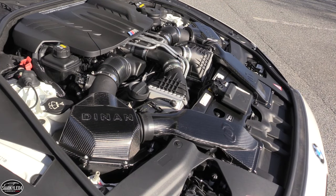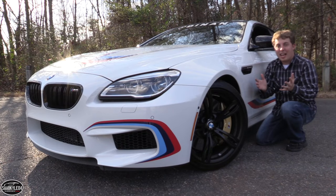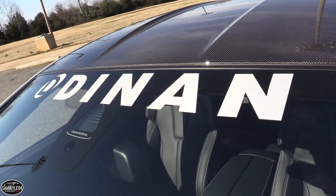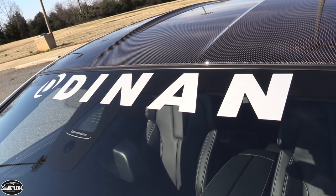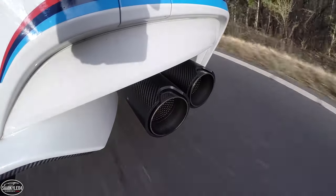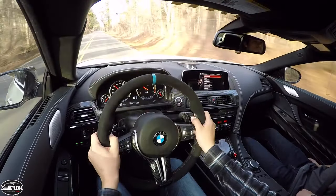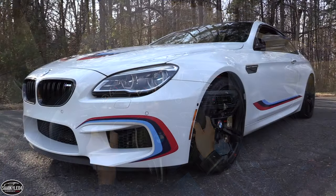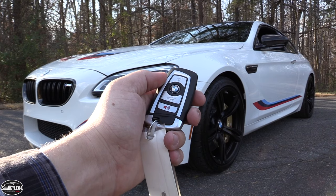Not only that, but this one features a ton of upgrades by Dynan, which raises the output even more to an astonishing 708 horsepower. As always, in this review I'll start it up, show the engine, get an exhaust clip, and go over the performance data, take it on a thorough drive, and show you many of the unique aspects throughout the interior as well as exterior. So without further ado, let's go ahead and hop on in, start her up, and let her run.